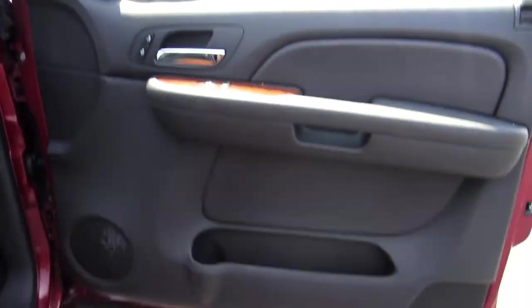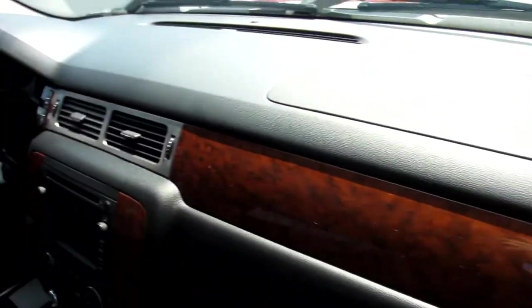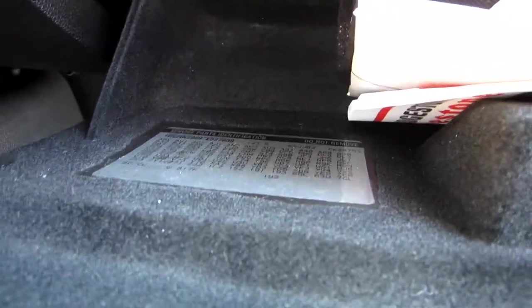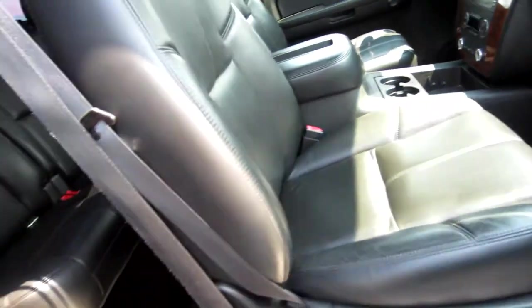The passenger door panel is in great shape. The passenger seat is heated, just like the driver's side, and also has power with lumbar support. The passenger seat is in nice shape with no rips or tears. The dash is in great shape. We've got all the books here with the truck. Looking at the rear end — the truck has a 3.73 rear end and a locking differential in the back.